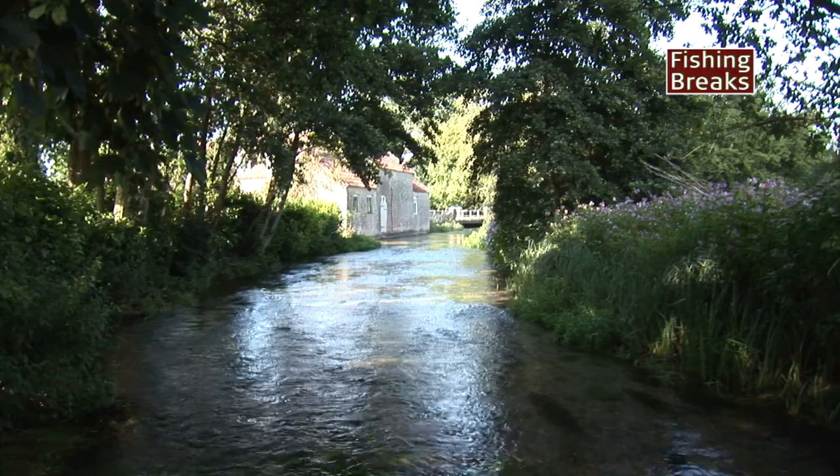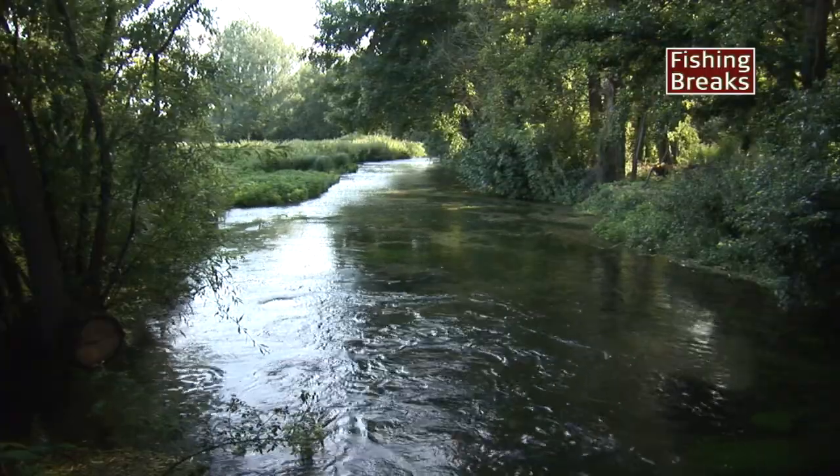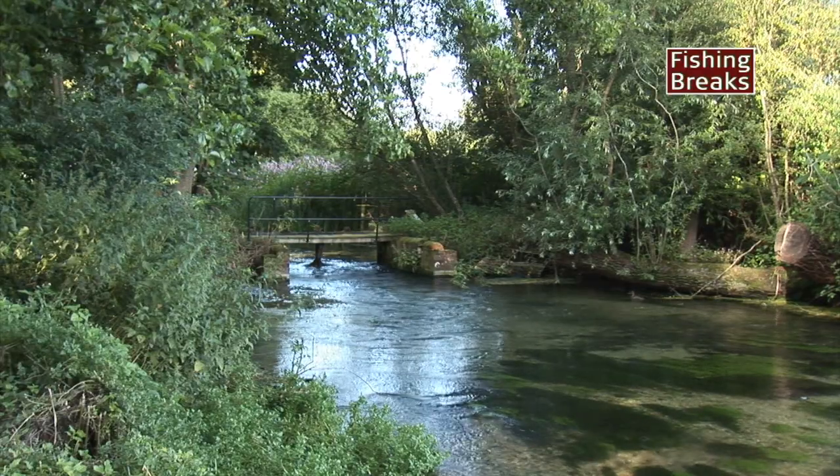The parallel section is faster and deeper, lined with trees, and best fished by wading. It also has a tasty hatch pool and plenty of weed cover.